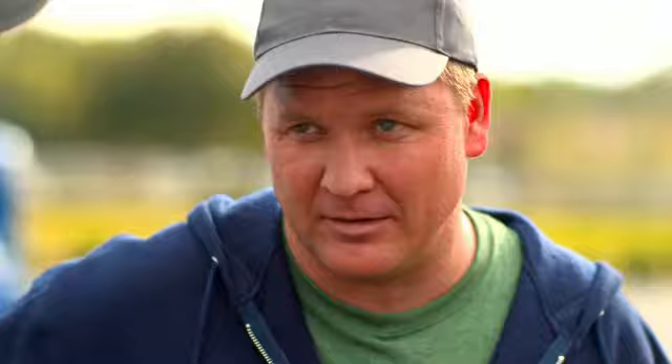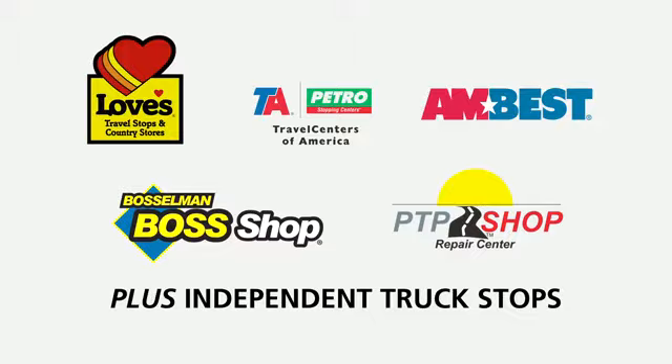I heard Michelin X1 tires give you fuel and weight savings, but it's hard to find a dealer that keeps them in stock. Well, you're right about the fuel and the weight savings, but about being hard to find — they're available in nearly 2,000 service dealers and travel plazas across the country. In fact, there are more Michelins on the road right now and at truck stops than ever before. And Michelin Commercial Service Network dealers have to keep plenty of X1 tires in stock.